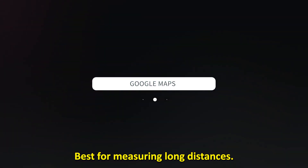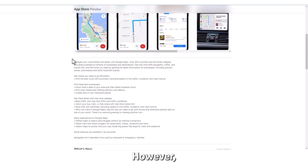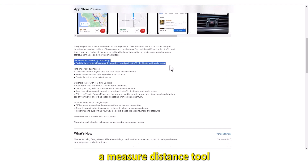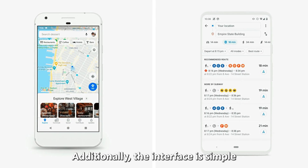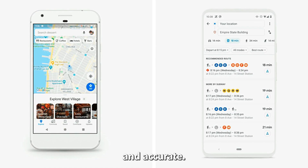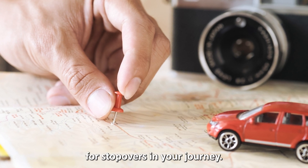Google Maps — best for measuring long distances. I bet you didn't think this app would be on the list. However, Google Maps features a measured distance tool, perfect for road trippers planning their next adventure. Additionally, the interface is simple and accurate. It also lets you add multiple routes to account for stopovers in your journey.